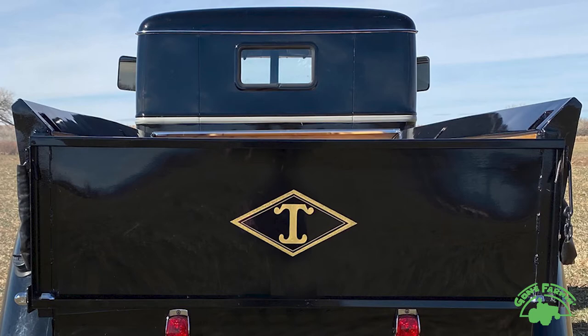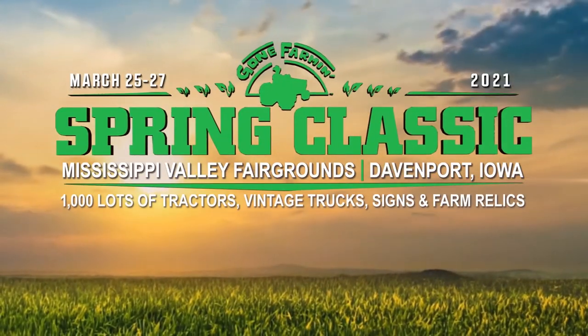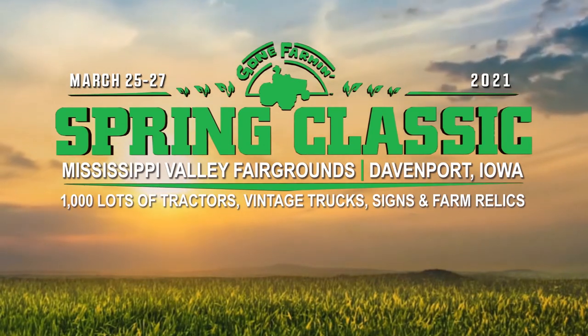This one is a good one. Really looks nice — stands tall when you look at it. The paint on this thing is really something to admire. A real nice Diamond T. You'll see it at the Mecham Gone Farm and Spring Classic.